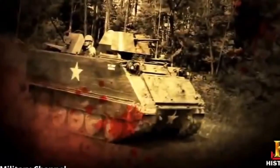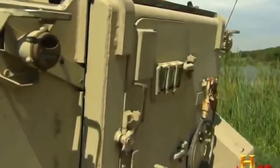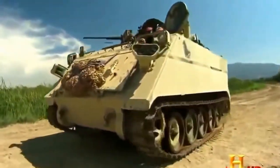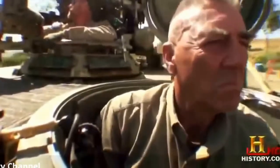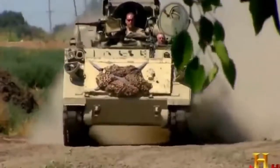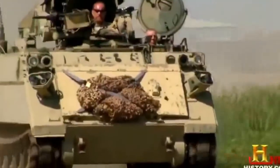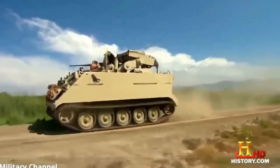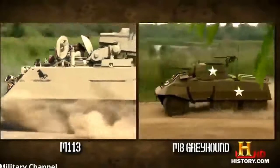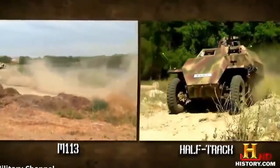In Vietnam, this go-anywhere vehicle was soon taking a toll on the enemy — literally grinding and smashing over heavy jungle thickets. The enemy fighters that weren't crushed by it nicknamed it the Green Dragon. This post-Vietnam variant, the M901, can get up to 40 miles an hour — not up there with the M8's 56 miles per hour, but it leaves the slower half-track in the dust.